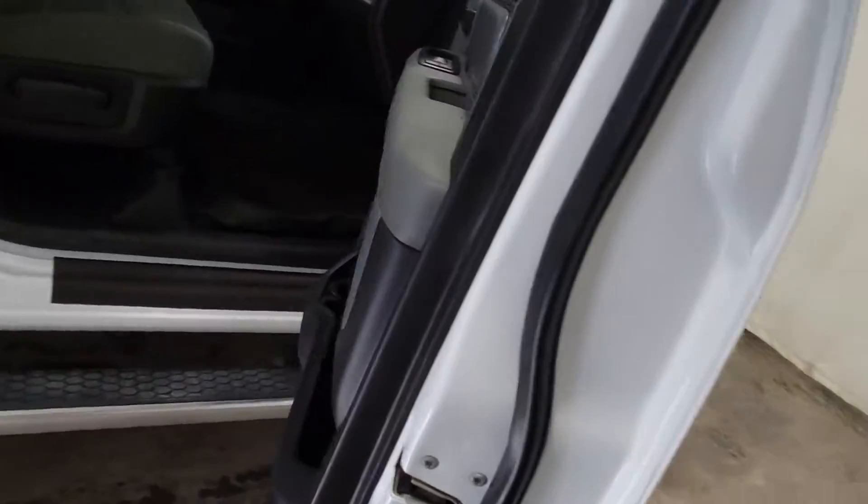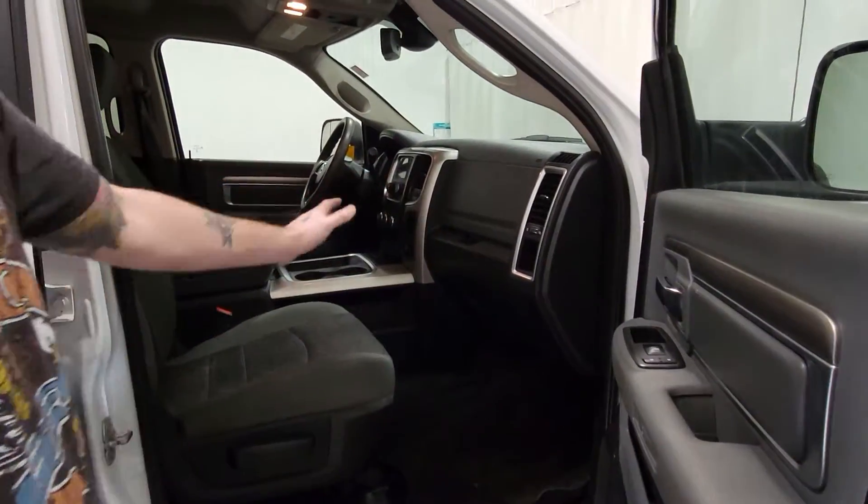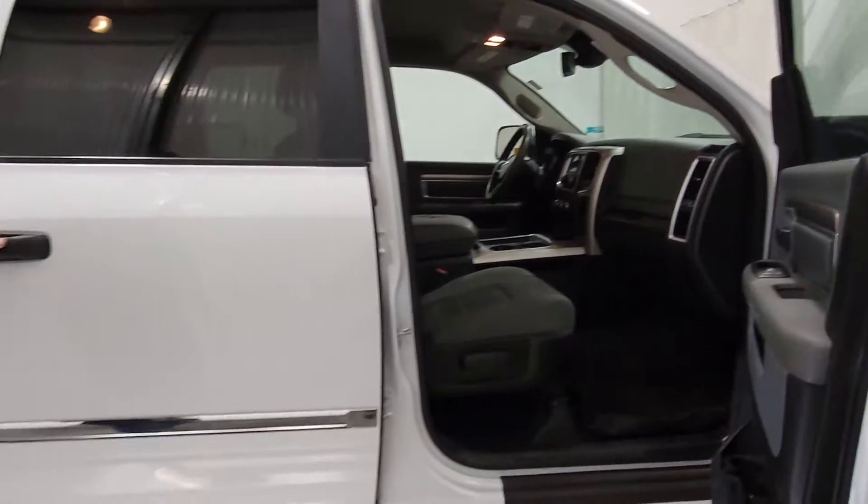Trucks are super hard to come across these days. It's a rarity to have one on the lot, which is nice. It's a SLT package so there's plenty of options, which we will get to on the other side.